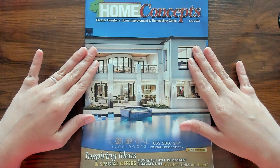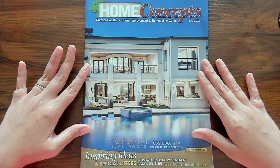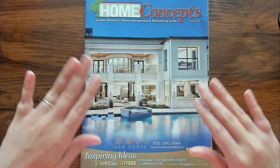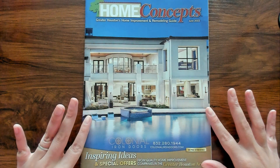But this picture on the cover — oh my gosh, this house is gorgeous and this pool — it's amazing.